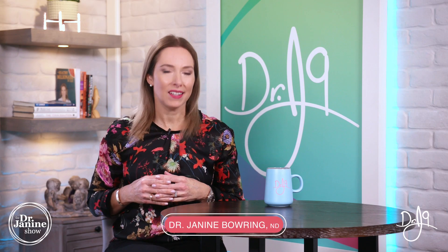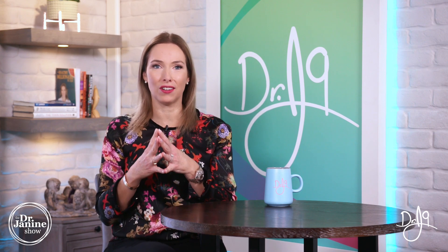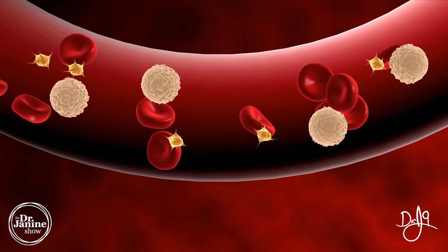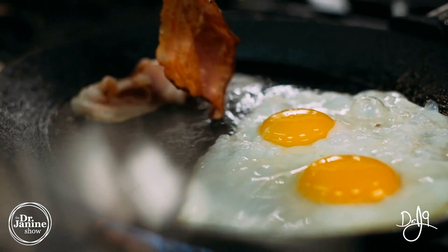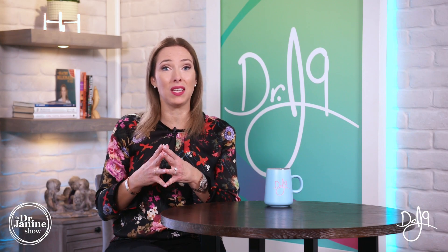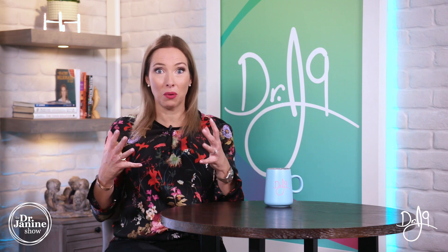Why do we need cholesterol? Cholesterol has multiple functions in our body for good health. Our body makes cholesterol as it is needed, so the more cholesterol we get from dietary sources, the less the body actually makes. On average, our body only gets 15% of blood cholesterol from food, so our body makes up for that difference — the 85% is what our body is always producing — and it will always try to find homeostasis in terms of the body's needs for cholesterol.